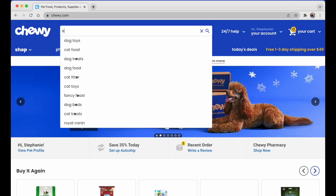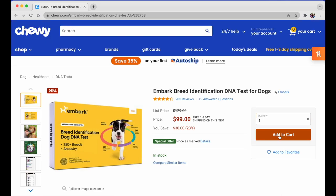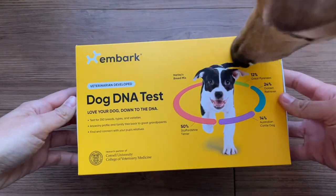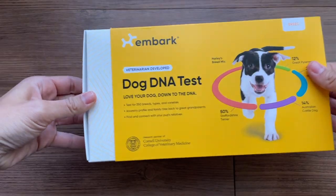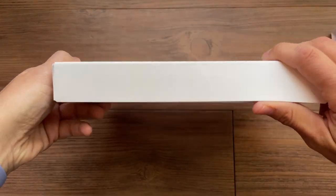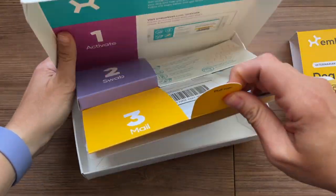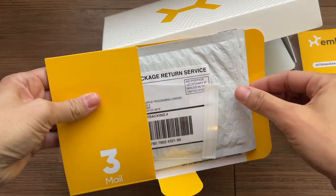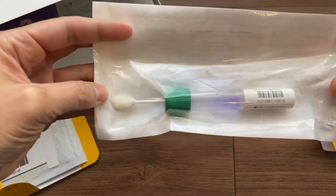Before I give the results — I do have them — I wanted to first show you the process of getting the test and then the process of swabbing Mac. Mac does not like things put in her mouth; she's kind of a special extra dog. So I was a little worried about getting the sample, but here's a look at how that all went.